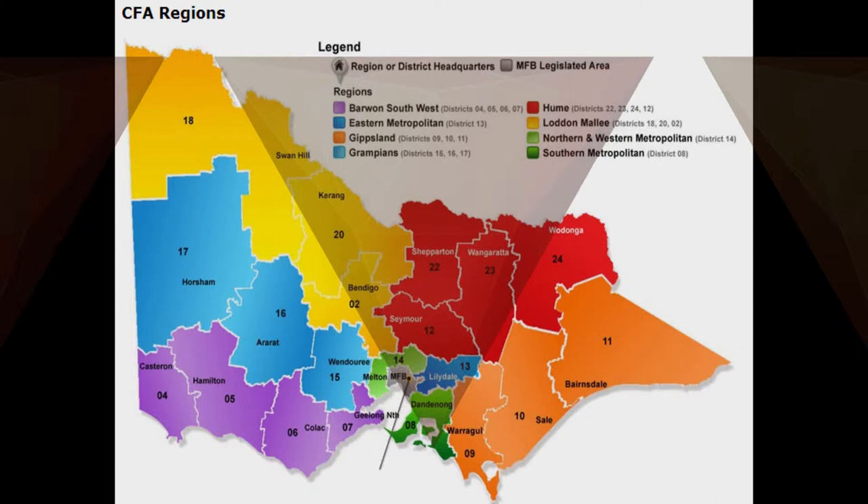The CFA serves the majority of Victoria. As you can see from this map, it extends from Mildura to Morwell, Warrnambool to Wodonga, with it missing a chunk around Melbourne, which is served by the MFB.